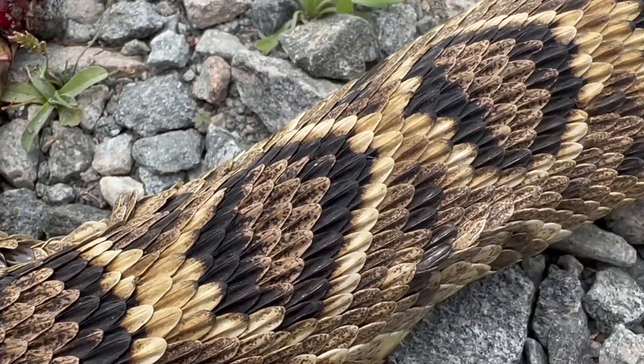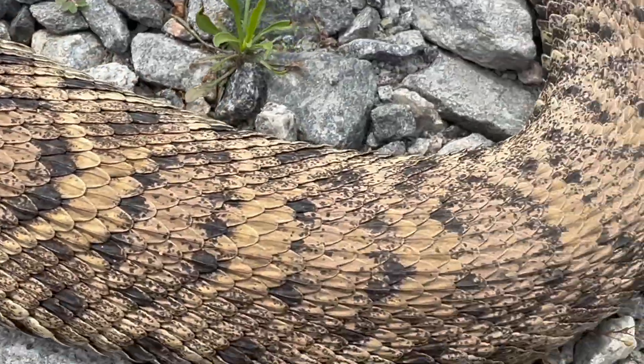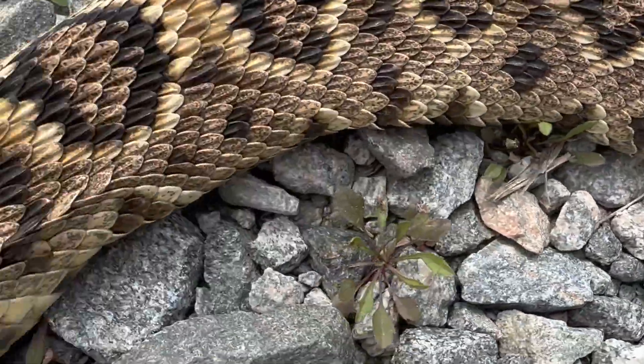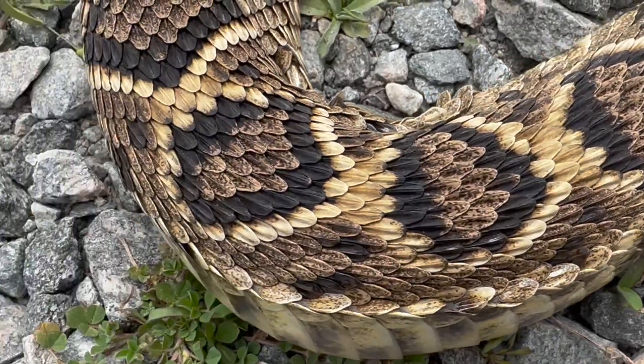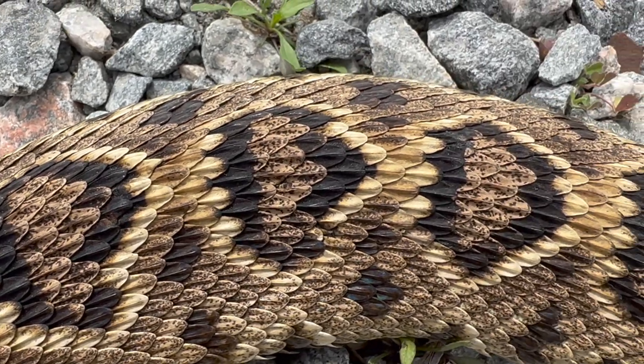And another DOR snake today — an eastern diamondback rattlesnake. This one was not the greatest looking individual, but a three, three-and-a-half foot snake. I'm not gonna show you its head again because once again it was clipped near the neck and facial region.